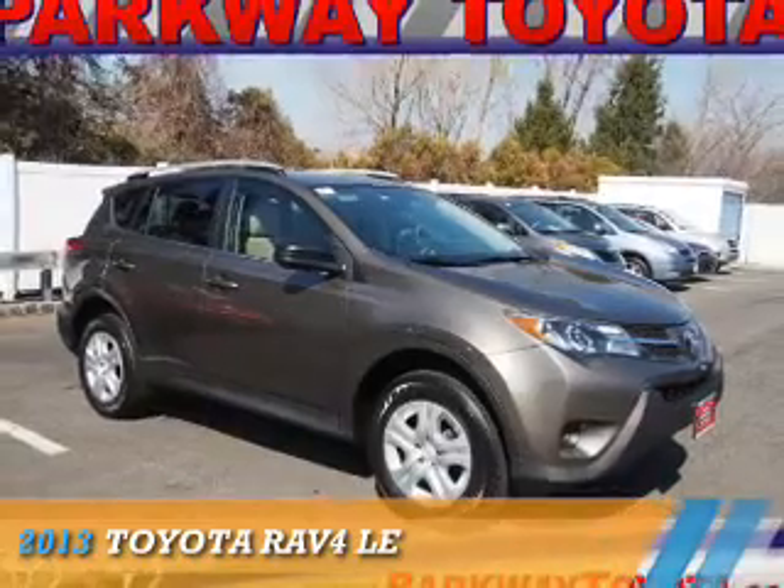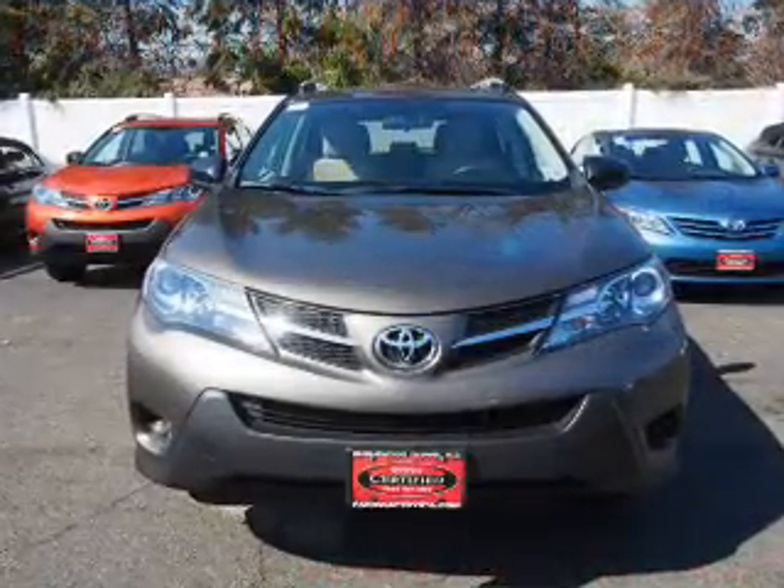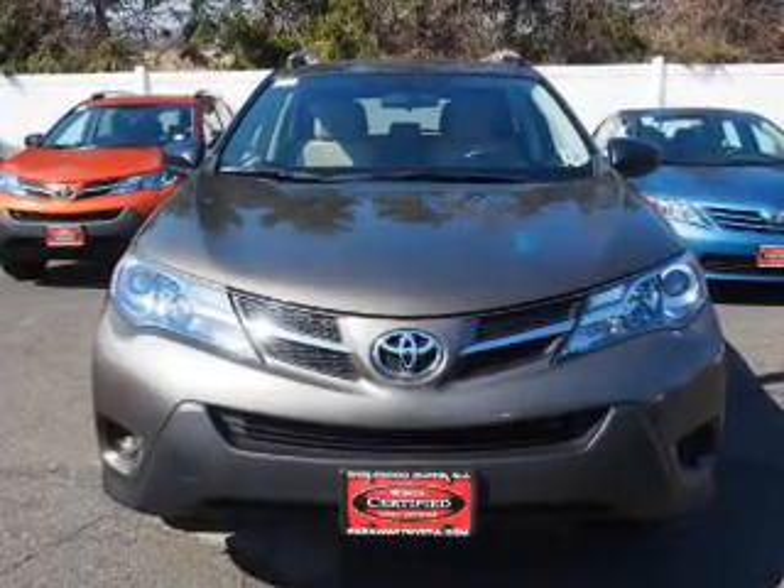Presenting the 2013 Toyota RAV4. It's powered by all-wheel drive, a 2.5-liter, four-cylinder engine, and an automatic transmission.